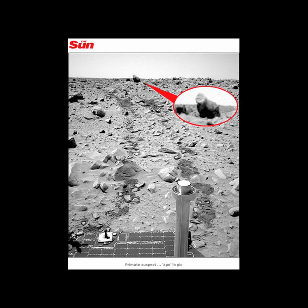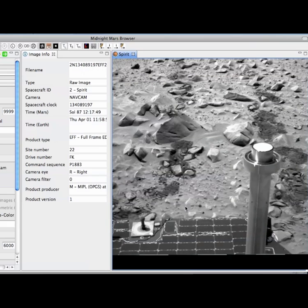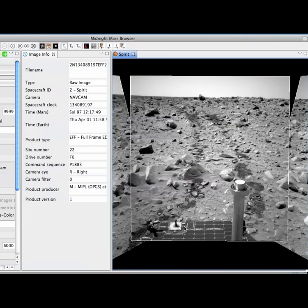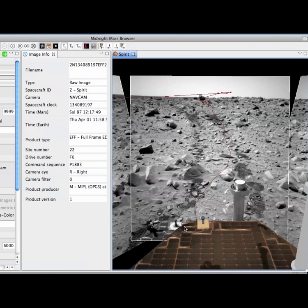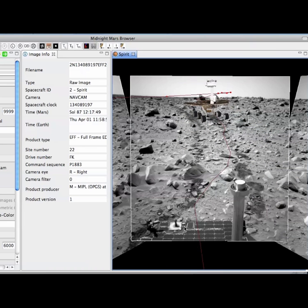I've been following these Mars rovers for six years and I recognise this area of Spirit's exploration fairly quickly. I'm using a tool called Midnight Mars Browser, which you can download for free — written by Michael Howard, PC or Mac. It will download all quarter of a million pictures taken by the two rovers and put them back into 3D space, so you get the mosaics projected in 3D. Here I am zooming into that one picture, taken on Sol 87 of Spirit's mission — 87 Martian days. There's the route the rover took overlaid on the picture, and you can see the rover does indeed head back roughly towards, in fact very close towards, this gorilla.